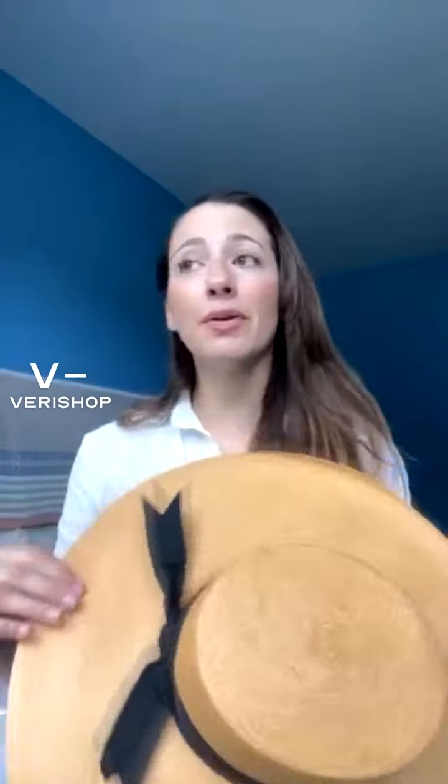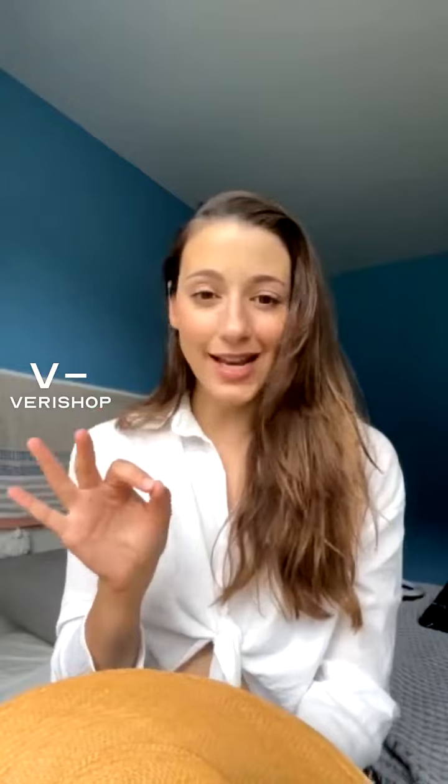That one was out of my size — it was only in large, which, I have a pretty big head, but I don't think it's a large. So this is a medium I'm wearing. Does anybody have any questions? I think it is so cute. I really love it. It's already on my Verishop profile because I wore it to the beach the minute it came in. Lack of Color is a really wonderful hat brand because they put a ton of time and devotion into the material and the quality of their hats.